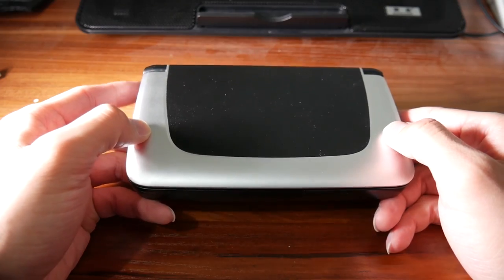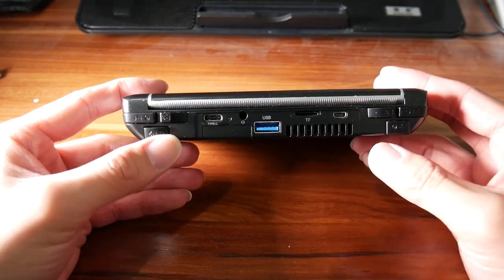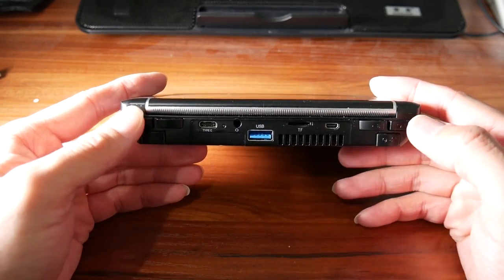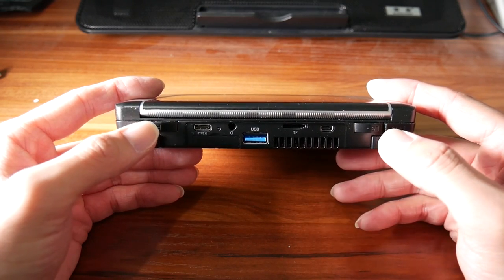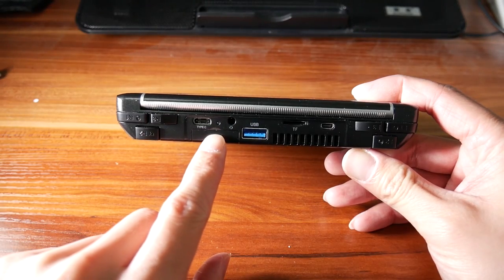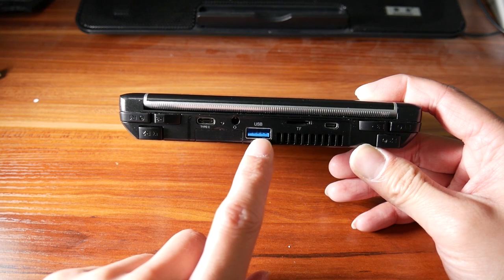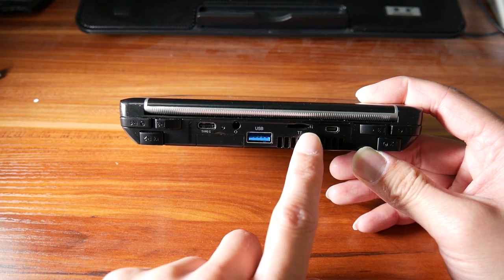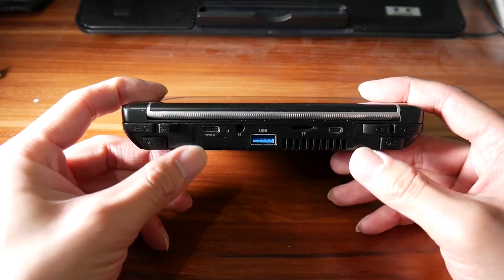Now let's take a closer look at the GPD Win 2. In the back we have shoulder buttons for mouse and gaming functions, though they're a little bit hard to distinguish when you are gaming. There's a USB Type-C port, a headphone jack, a USB 3 Type-A port, a TF card slot, and a hot-plug outlet.